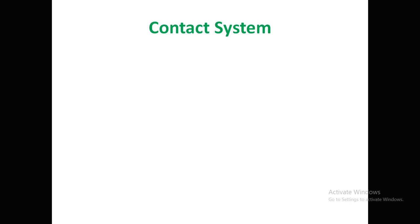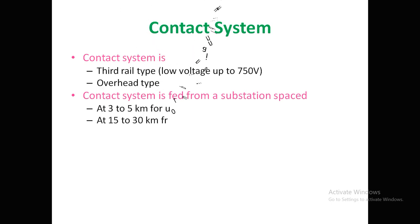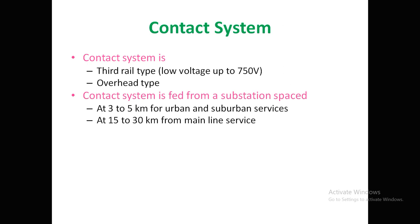In the DC system, the contact system is called the third rail type for voltages up to 750V, and overhead type is used above 750V. The contact system is fed from substations spaced at 3 to 5 kilometers for urban and suburban services, and 15 to 30 kilometers for mainline services, which is a main disadvantage of the DC system.